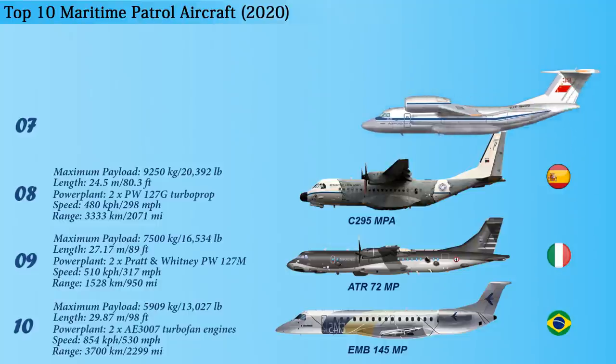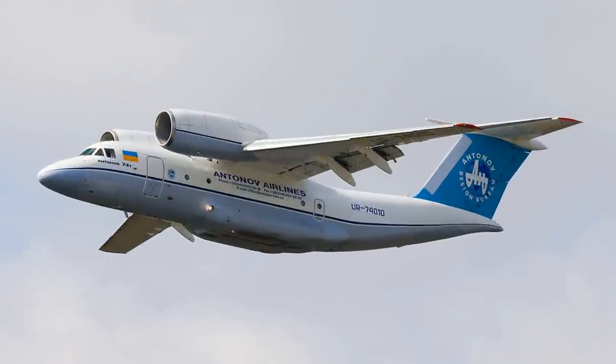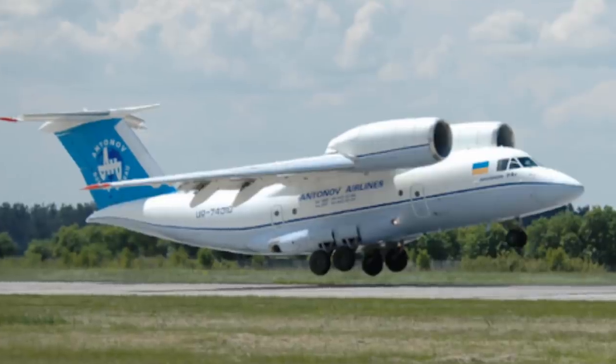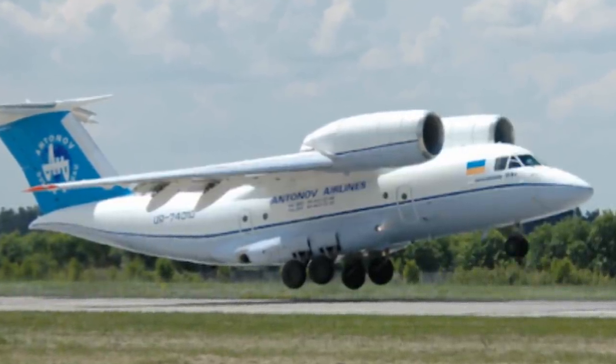At number 7 is the AN-74MP, which was developed by Antonov based on its AN-74 transport aircraft. This maritime patrol aircraft is a Soviet or Ukrainian aircraft that ensures security across coastal areas in all weather conditions. The 28-meter-long aircraft has a payload capacity of 10,000 kilograms. It can also be used for search and rescue, electronic and radio reconnaissance, and detection of marine pollution. Self-defense is provided by electronic countermeasures, a self-protection system, radar warning receiver, laser warning, and missile approach warning systems.